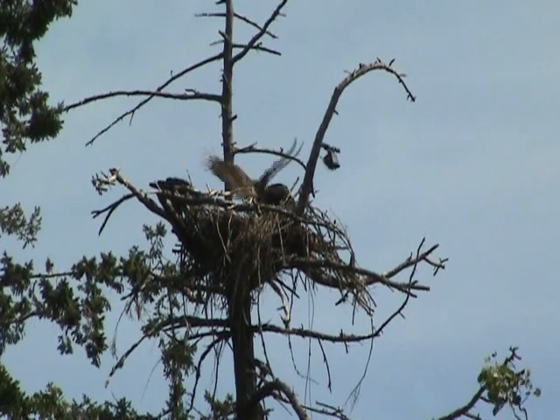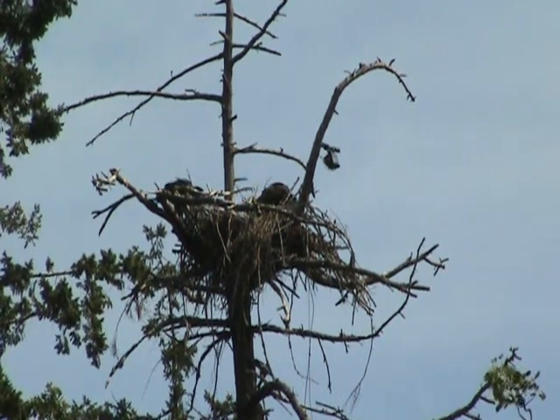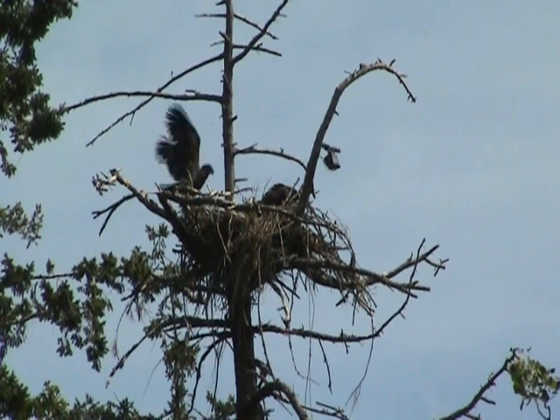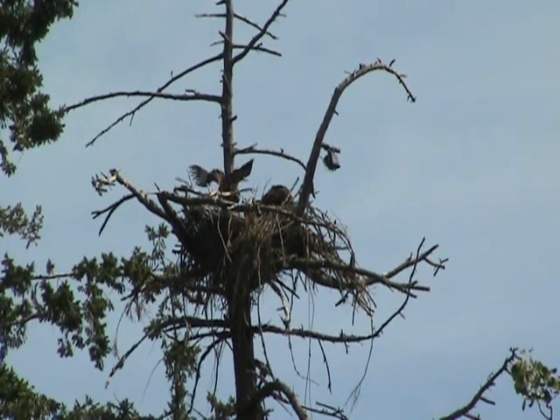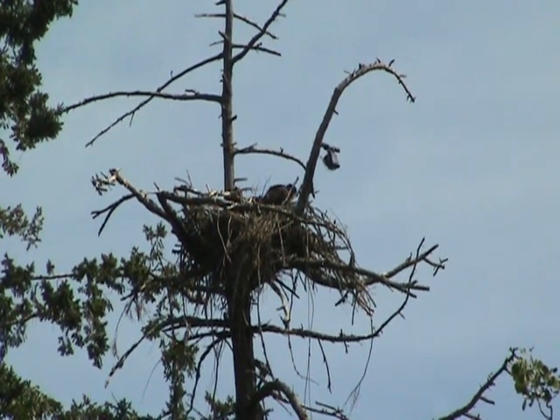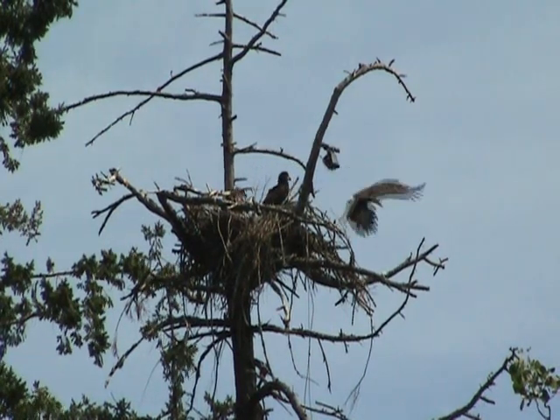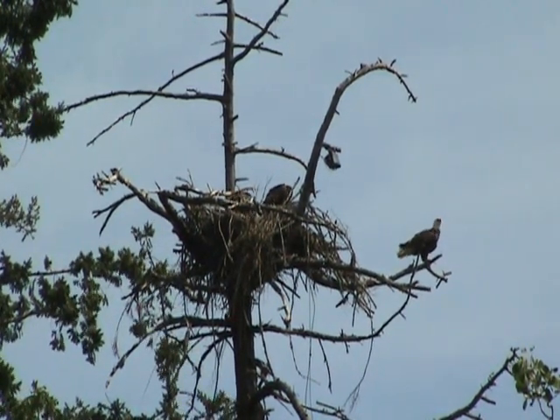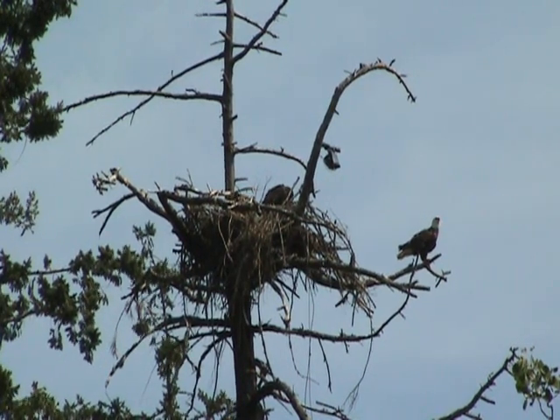Here's a photo of them now. They're getting to be a pretty big size, almost as big as the parents. These parents have raised three this year and they had three last year, which is very, very unusual, to say the least.